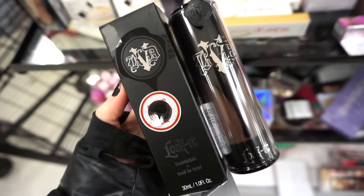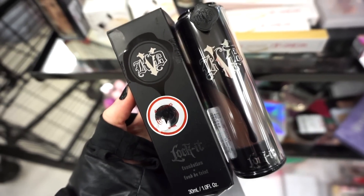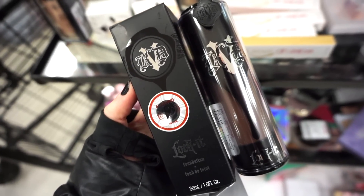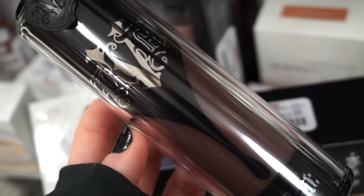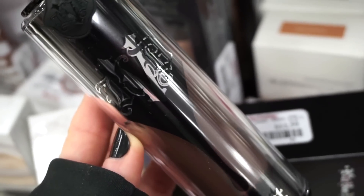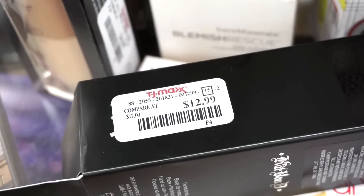They also have this foundation by Kat Von D — the Lock-It Foundation, which used to be so popular. They only have one shade here: Deep 85 Warm. Here is what the actual foundation looks like — it's beautiful, the packaging is stunning. And this is full size at $12.99.